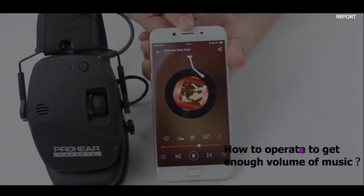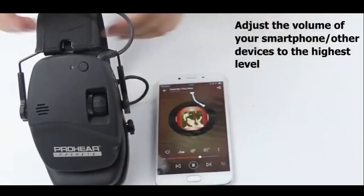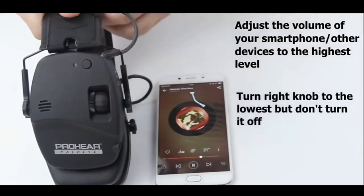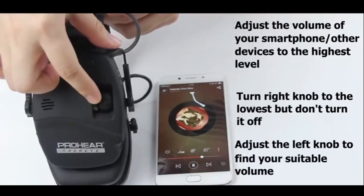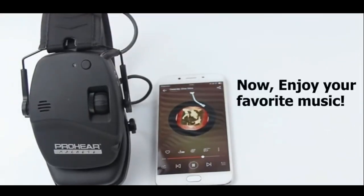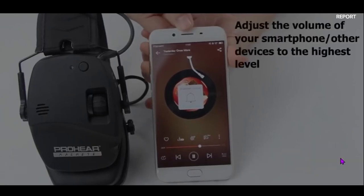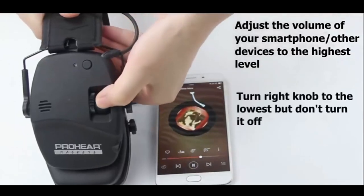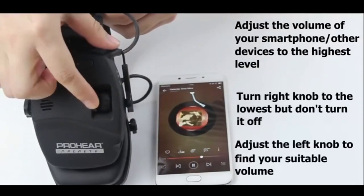The slim, low-profile design ensures compatibility with firearms, providing excellent stock clearance. During a recent day at the shooting range, the ambient sound amplification feature allowed for clear communication, making it easy to hear friends while blocking out harmful gunfire. With a battery life of 36 hours on Bluetooth mode, they are reliable for extended use. Compact, lightweight, and effective, the ProHear 030 makes an excellent addition to any shooter's gear.